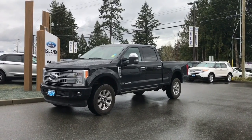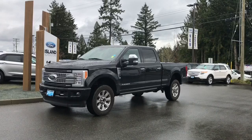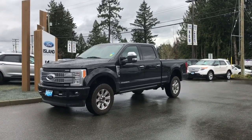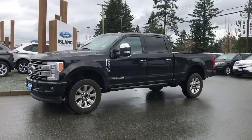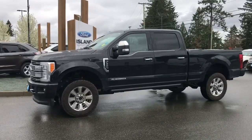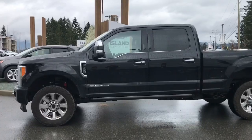Thanks for joining us today for the sneak peek of this 2017 F350 Platinum in shadow black with Brunello leather interior, seating for 5, 4 doors, and a 6.5 foot box. This has a 6.7 litre Power Stroke turbo diesel engine — it's a V8 and it's a 4x4.